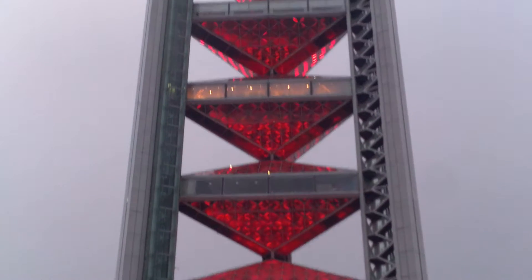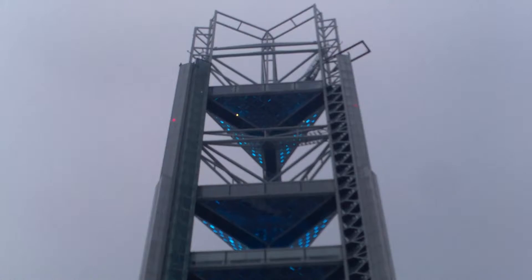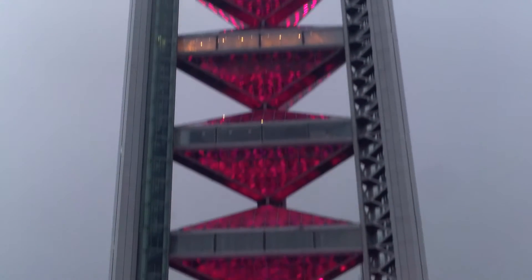We really wanted to see the lights at night but we got there really early in the afternoon. It is much prettier at night when it's all lit up. I don't know what this structure is called — if you know, please let me know in the comments.